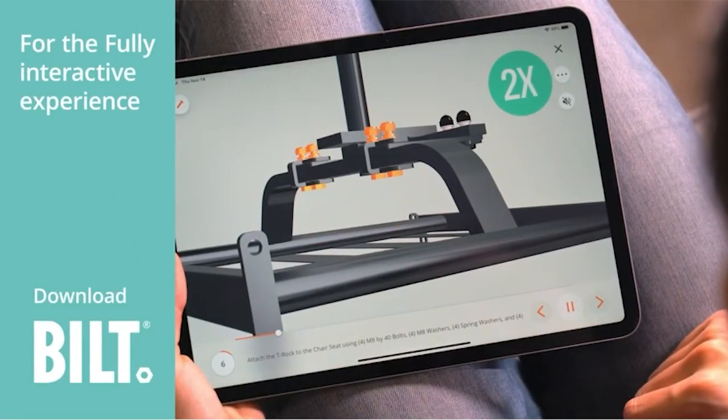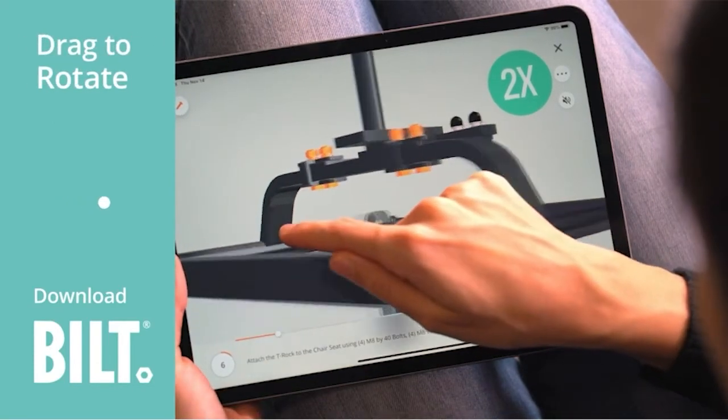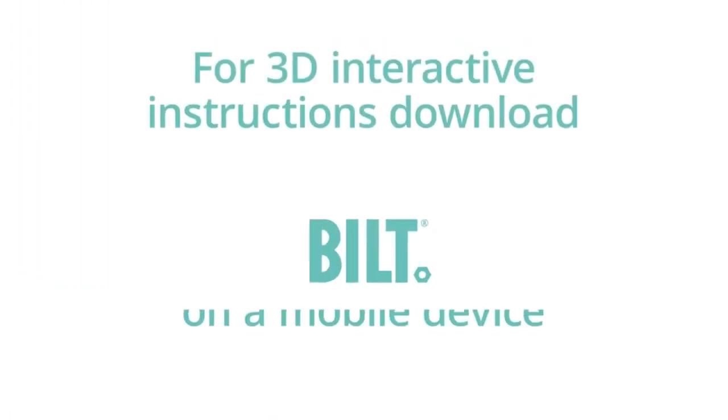Additional features include ergonomic side handles and sturdy front and rear cradles. The Weber Q2400 electric grill raises the bar on flavor expectations and performance of an electric grill.